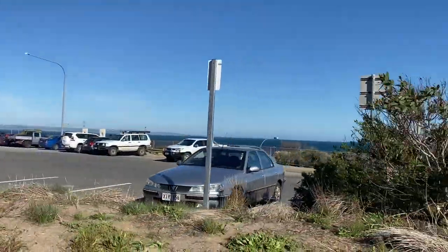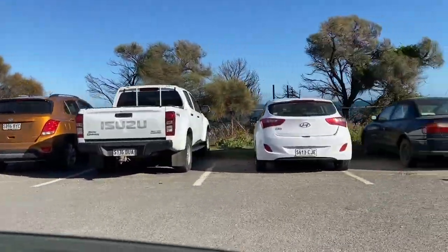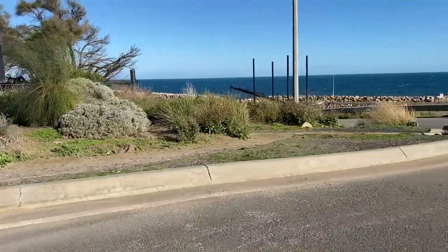We're just pulling up to Cape Jervis now. The ferry is off in the distance and I've just received a photo of it sitting on the ferry waiting — so good.